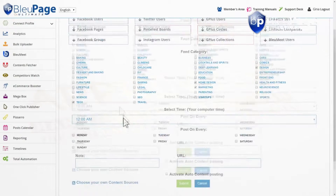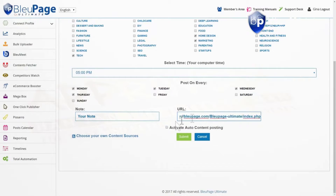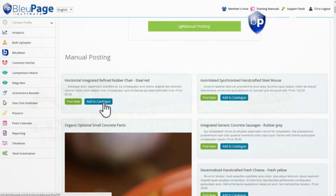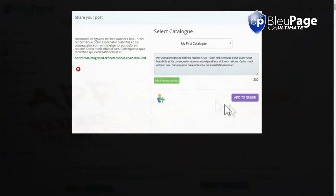Let BluePage find relevant articles in your niche and post them on each social network so that you can focus on serving your clients. Let BluePage connect your Shopify, eBay, WooCommerce and Alibaba accounts to showcase all your e-commerce products on social media to grow your business faster than ever. With over 3.5 million posts managed over BluePage today and thousands of satisfied clients, you can rest assured that we've got your back.